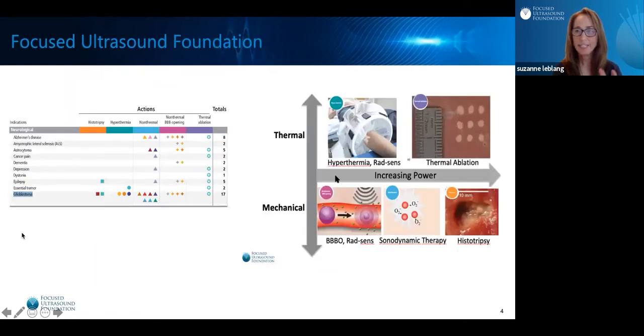In fact, we can think of it kind of like a dial, and we can make that Focused Ultrasound beam do different things. If we increase the power and use thermal energy, we can cause mild hyperthermia and radiation sensitization. If we use increasing power with a mechanical form of Focused Ultrasound, we can do blood-brain barrier opening, radiation sensitization, sonodynamic therapy, and histotripsy.